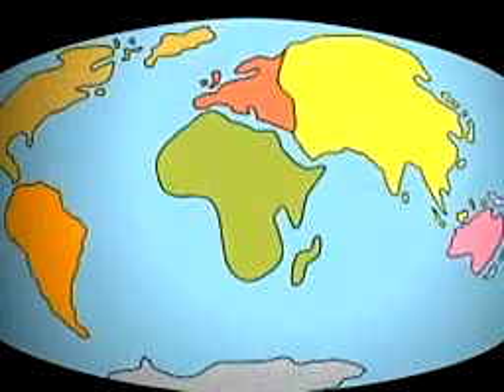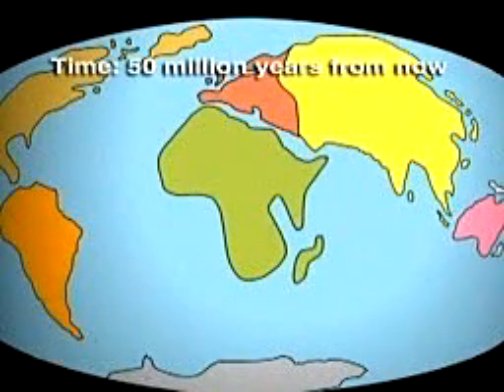In the next 50 million years, the continents may move to these locations.